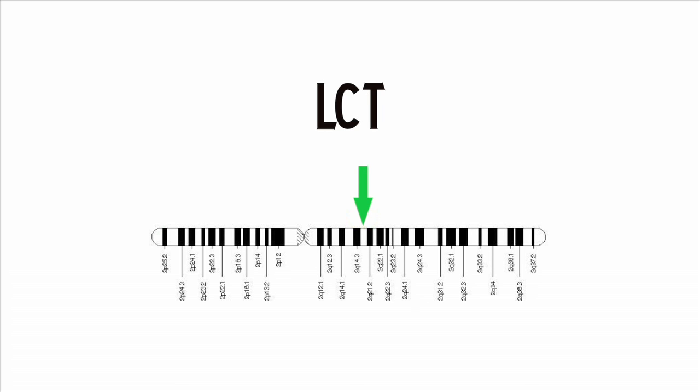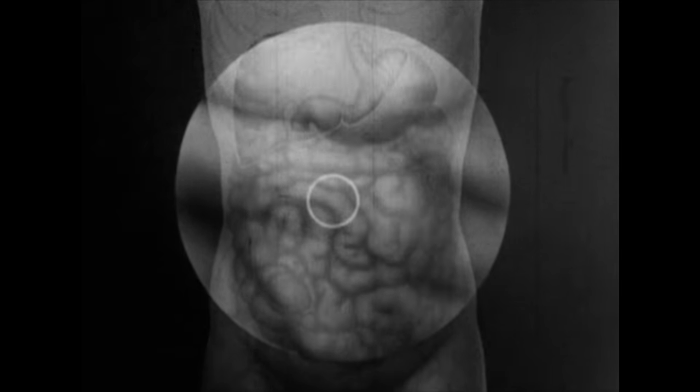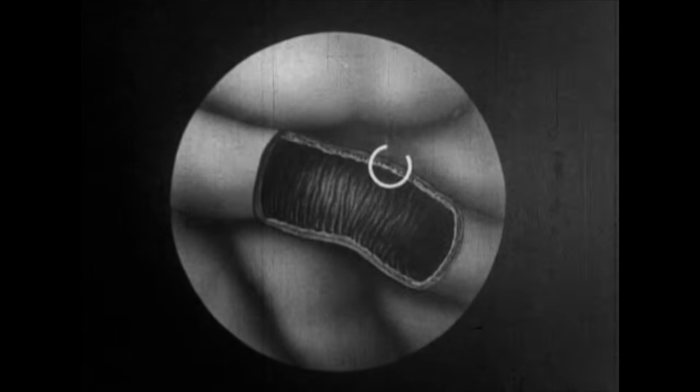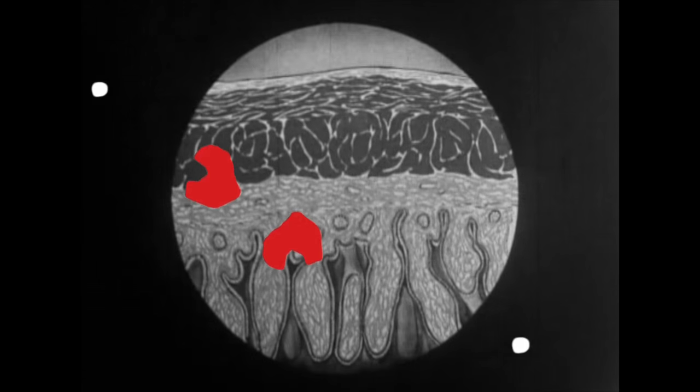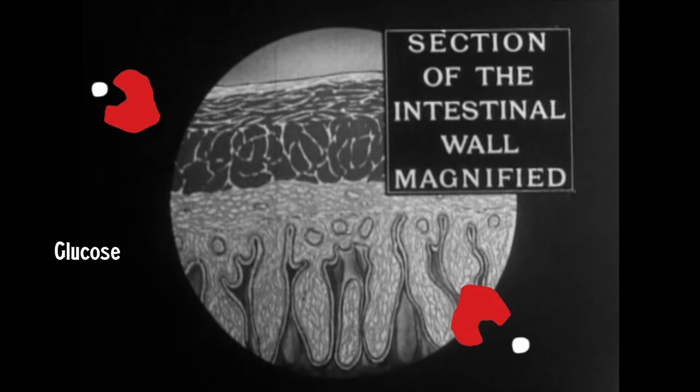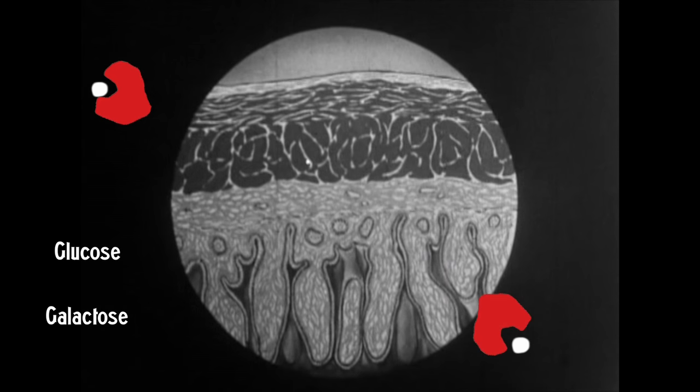The LCT gene is located on the long arm of chromosome 2. It is responsible for encoding an enzyme called lactase, which, when emitted from cells in the lining of the small intestine, breaks down lactose — a sugar found in milk — into the smaller and easier-to-digest sugars glucose and galactose.